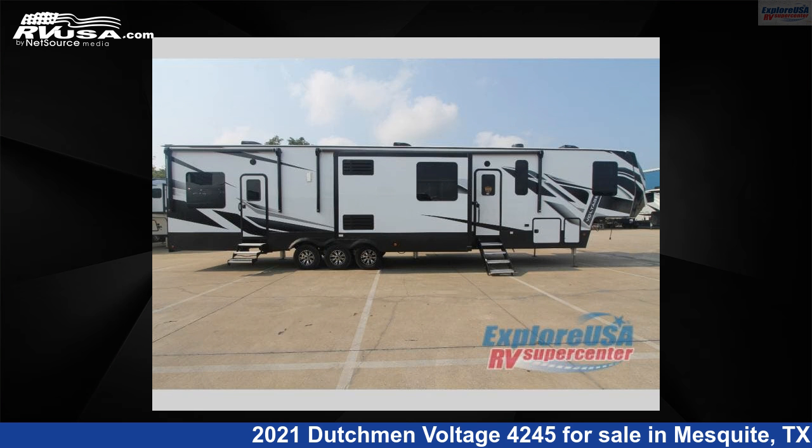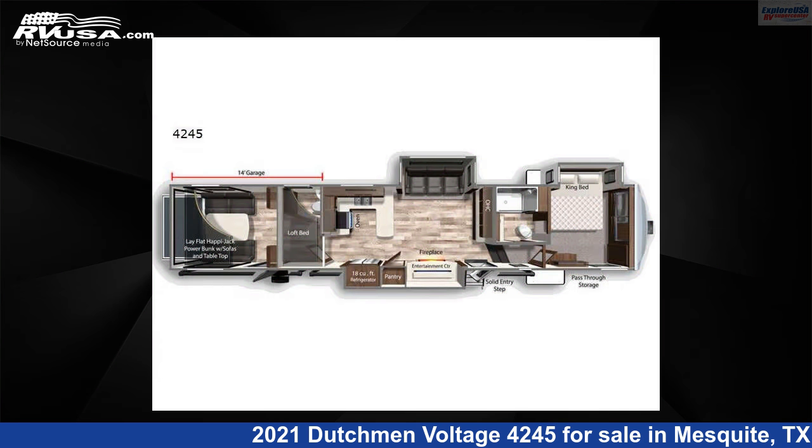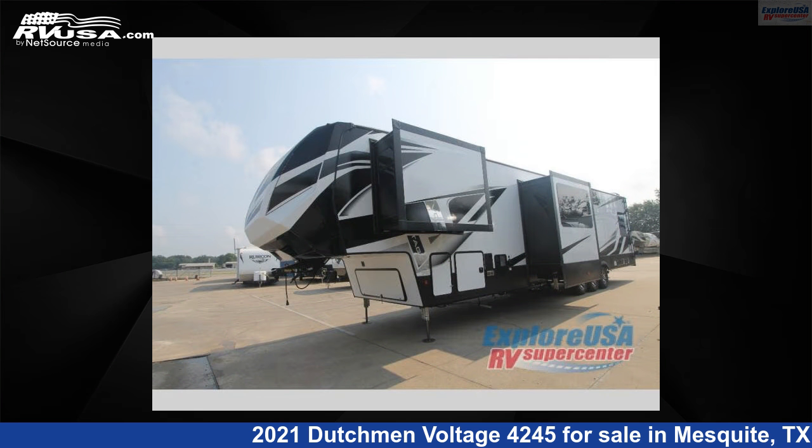This 2021 Dutchman Voltage 4245 is a Toy Hauler RV. It is located in Mesquite, Texas 75150, and is offered for sale by Explore USA RV Supercenter, Dallas, Texas.